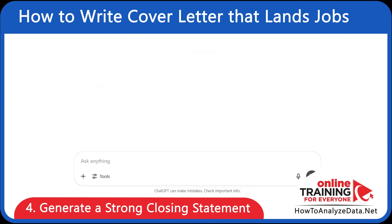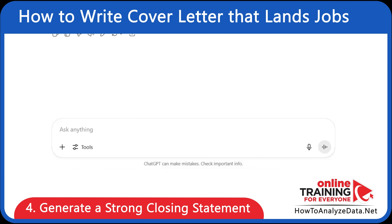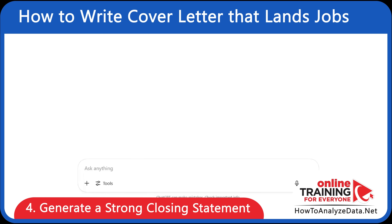Make sure to generate a strong closing statement, and ChatGPT can help you end with impact — confident, strong, and clear. Here's the prompt: write a strong closing paragraph for a cover letter. Express appreciation, reiterate enthusiasm, and invite the next step.